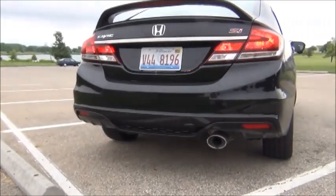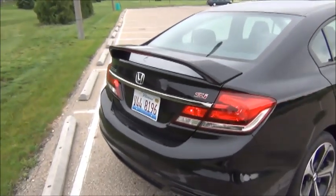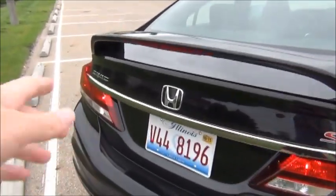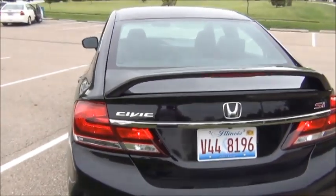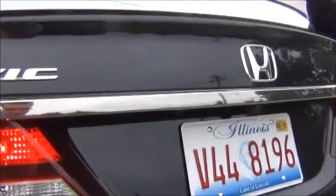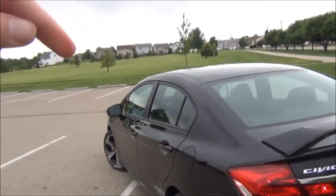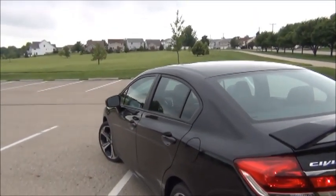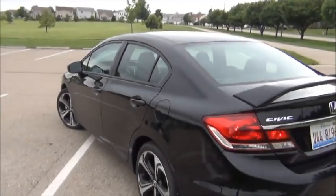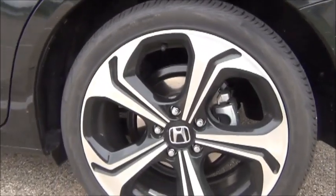There's a little rear diffuser design there as well. I went ahead and took off the tacky-looking chrome plate frames that came from the dealership. I'm also going to put in some LED license plate lights — I just haven't gotten around to it yet. I've also got LED interior lights, and I'm going to order some yellow fog light bulbs for it too.